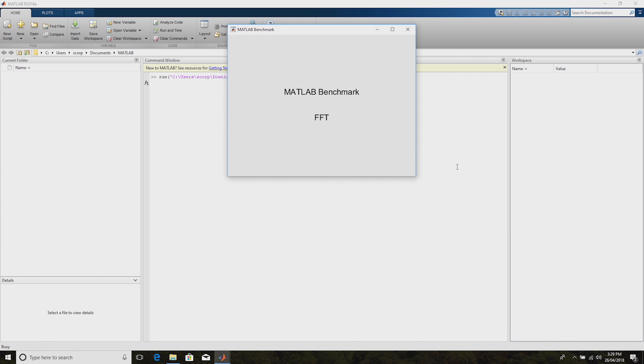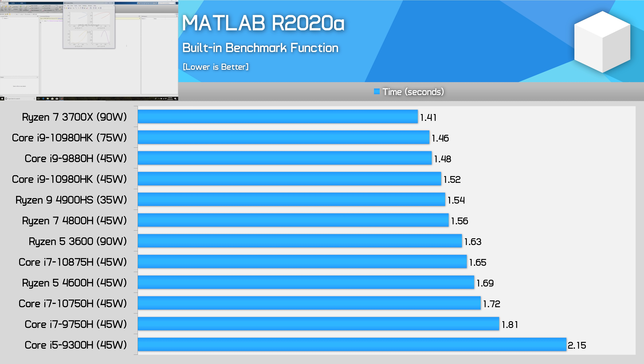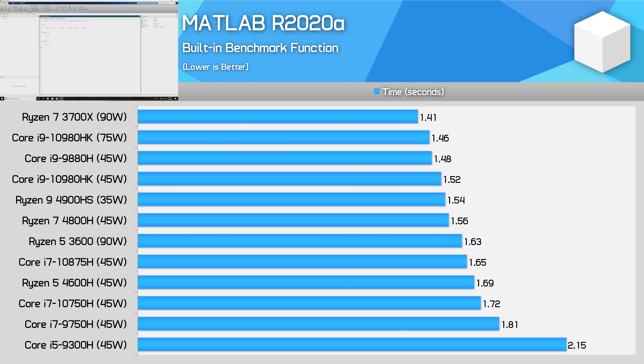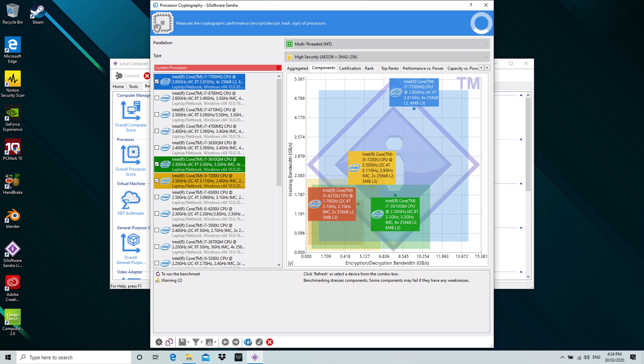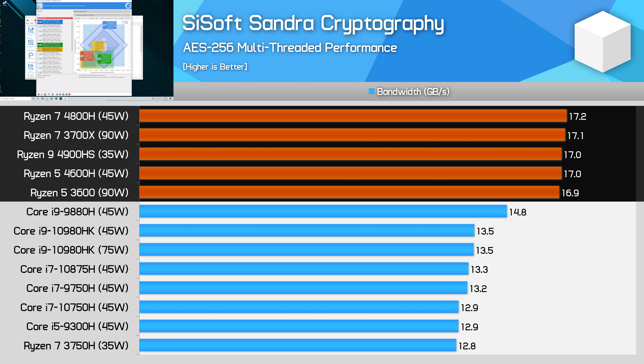In MATLAB, there's around a 10% performance lead for the 3700X over the 4800H, but this shrinks to just 4% when comparing the 3600 to the 4600H. The built-in MATLAB benchmark hits both single and multi-thread performance, so we end up seeing just modest performance gains here. For cryptography performance as measured by SiSoft Sandra, there's really no difference between the desktop and laptop parts. This isn't hugely surprising, given AES is hardware-accelerated on Ryzen, and both variants use the same fixed-function hardware. With similar memory speeds as well, we end up with near-identical performance.